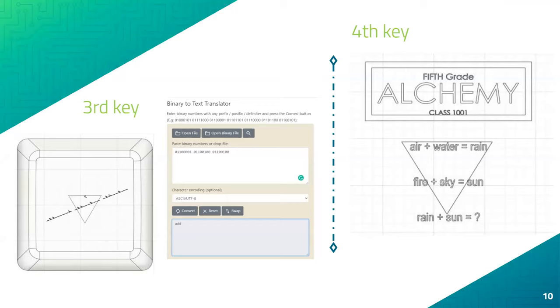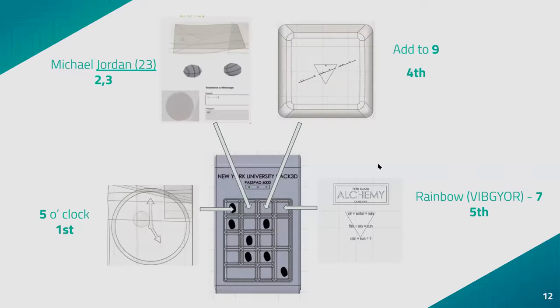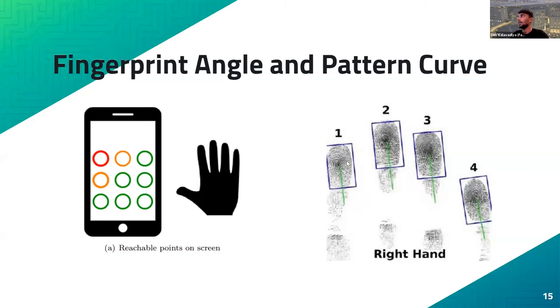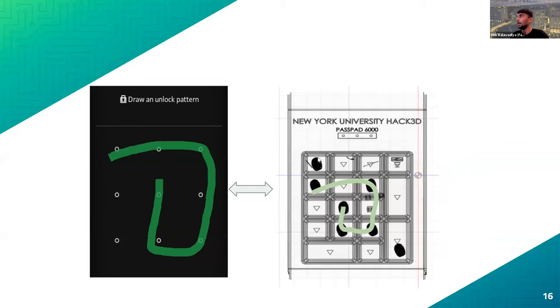Judge John asked about the fingerprint analysis — specifically whether they analyzed each fingerprint to determine if there were duplicates. The team responded that they took each fingerprint, captured a snippet, took it to graphic software, traced it, and tried to overlay them on top of one another. They were almost identical in most places. Even when rotated, they ended up being essentially the same, with only slight thickness variation at the tip, confirming they were from the same finger.